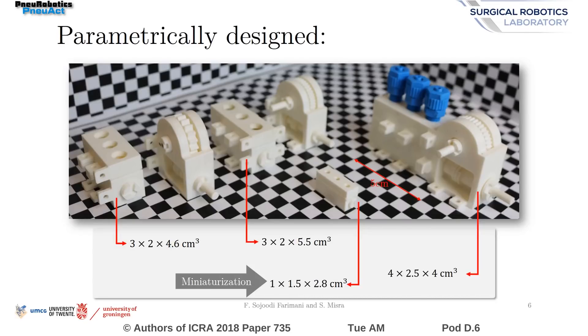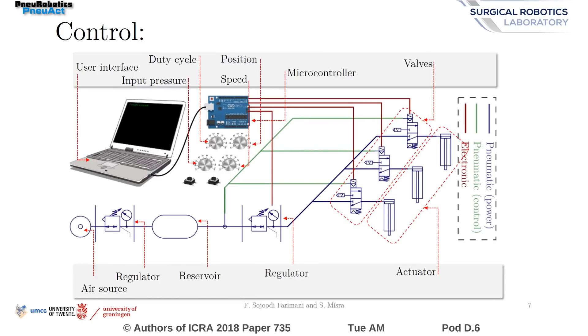The motor and the gearhead are parametrically designed and fully customizable. The smallest pneumatic stepper motor to date, with a total volume of 4.6 cubic centimeters, has also been produced. An electro-pneumatic control system has been implemented, using a microcontroller in combination with 4 potentiometers to control different aspects of the motor.